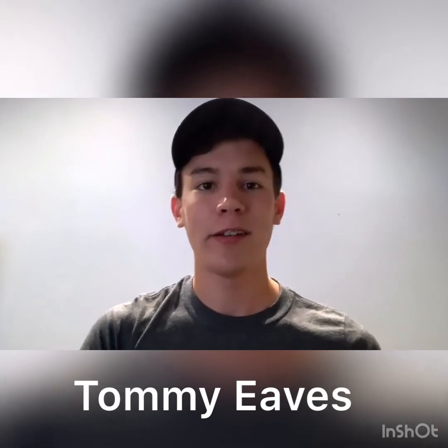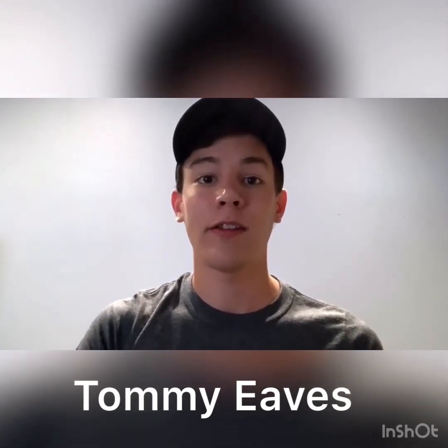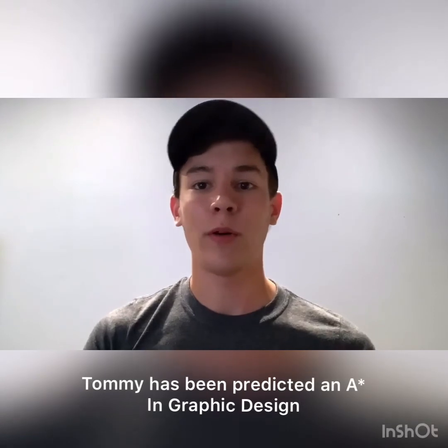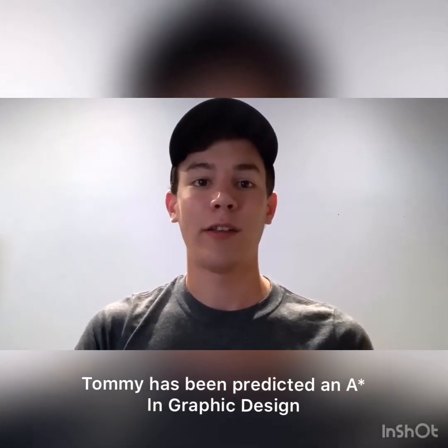Overall the course exceeded my expectations, I really enjoyed it. I hadn't actually taken art at GCSE or graphic design or anything like that — I just had an interest in it and had used Photoshop before, but they'll teach you how to use all the software and everything. So as long as you have enthusiasm for the subject, you'll really enjoy it. I'd recommend it.